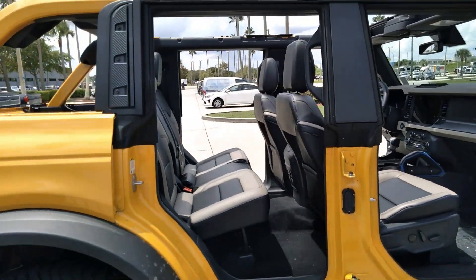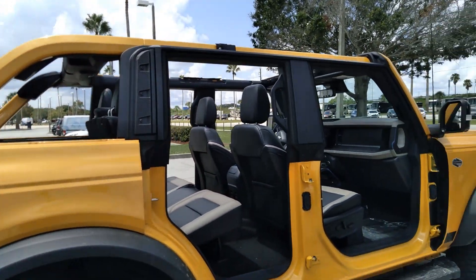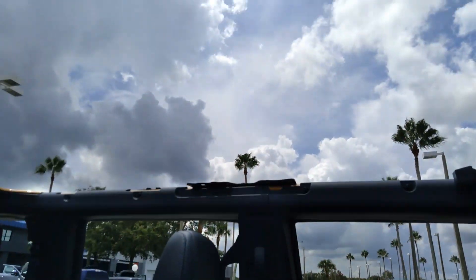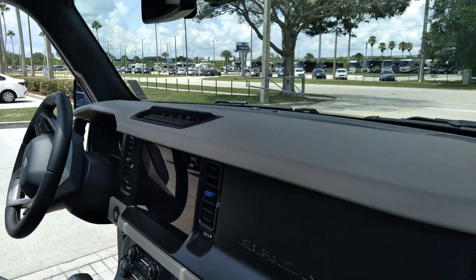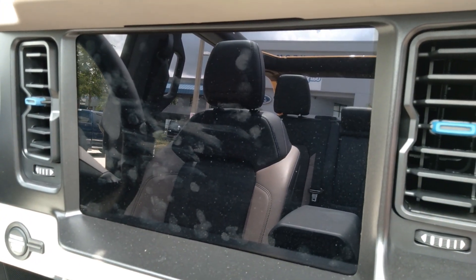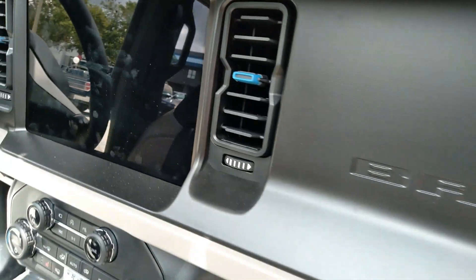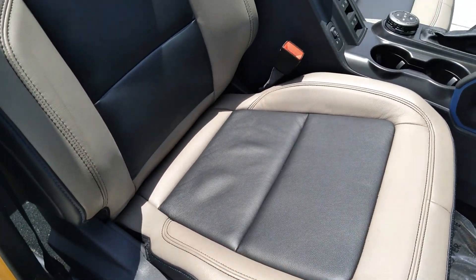Got the doors removed and the tops removed too. This one's got that upgraded 12 inch touch screen, because the first one I saw had the smaller 8 inch unit. This one's got the leather seats on it, unlike the cloth.